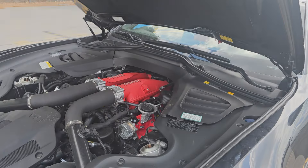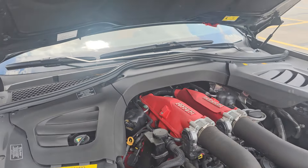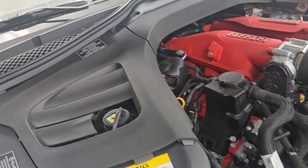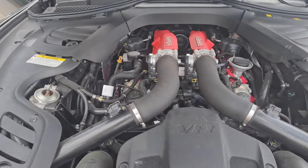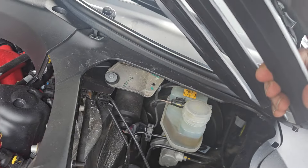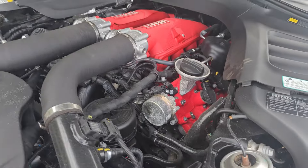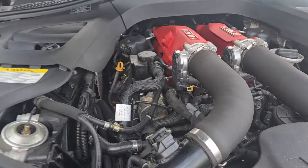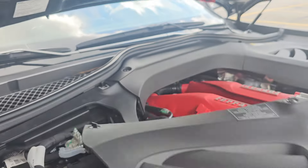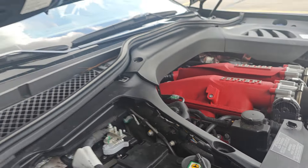Let me pause for a minute and see if I can get a jump pack. I don't even see how to jump this — I don't see any kind of jump point. Maybe it's in the trunk somewhere. I don't know anything about Ferrari, but I don't see any jump point. Nope, nothing there. Nowhere to jump it. Y'all leave a comment below — oh, I see how to jump it! Alright, let me go ahead and go get a jump box. I'll be right back. This is the first time.